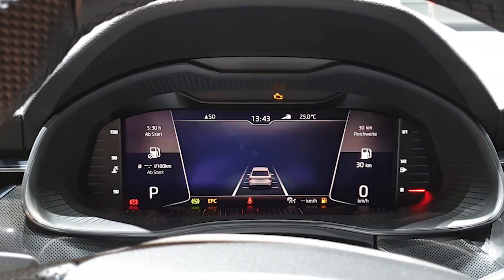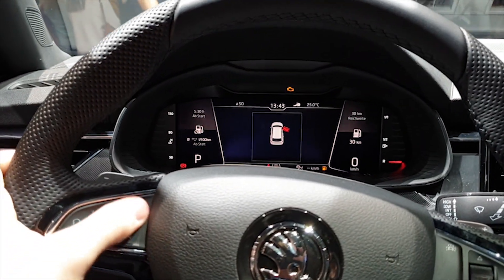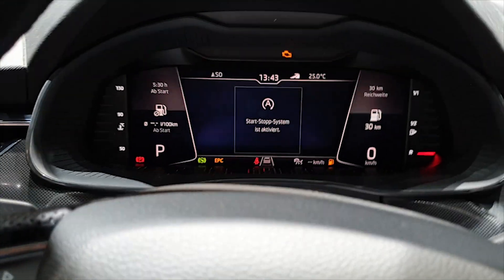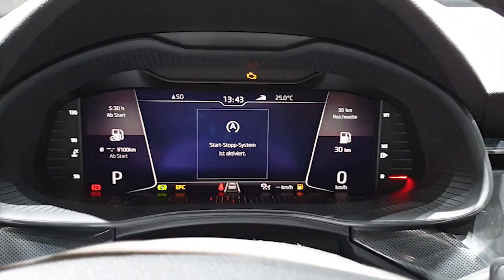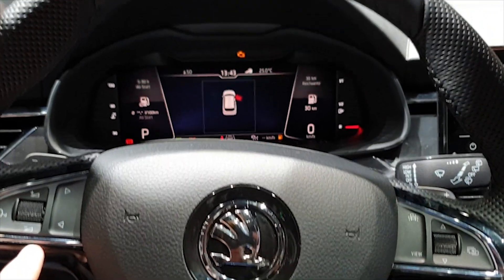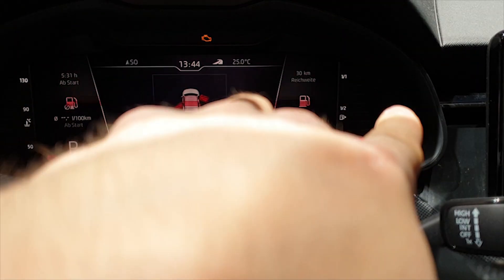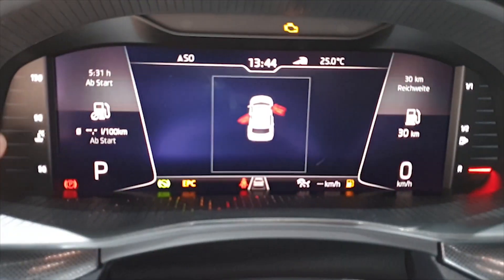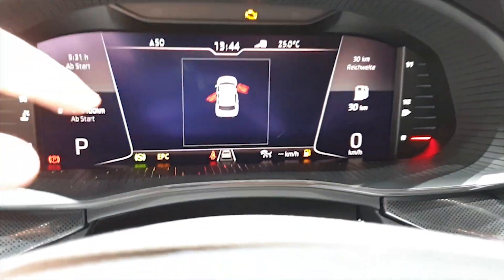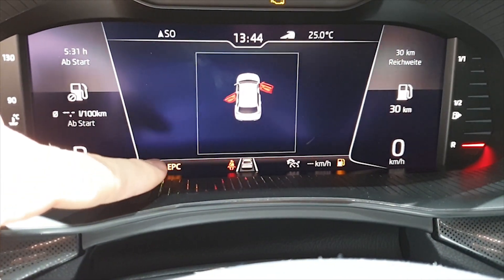Welcome back. Today I'm here with the new Skoda Scala and I want to show you the new Skoda infotainment system and the new digital cockpit display. It's the 2019/2020 model that will come on all Skoda cars in the future. On the side we have the engine temperature and the fuel consumption, and in the middle it's almost the same as on the Volkswagen Golf.